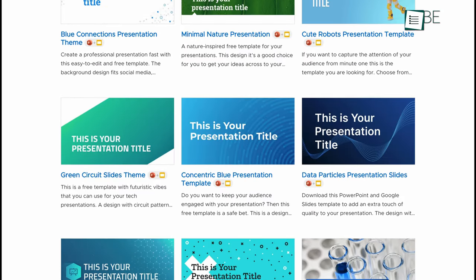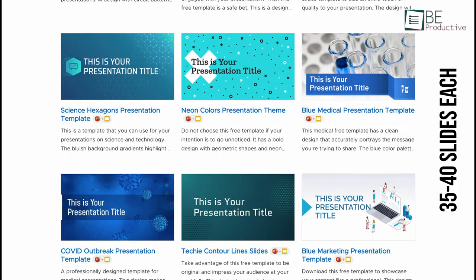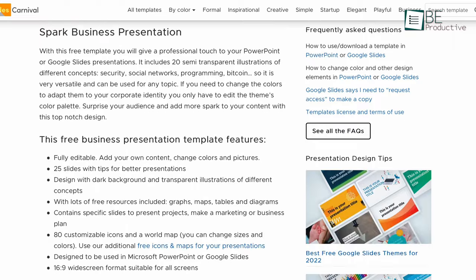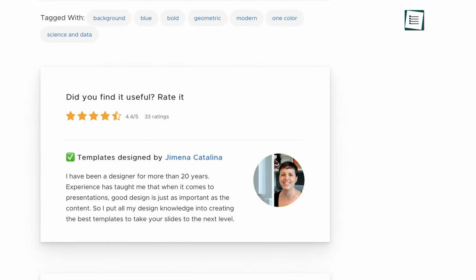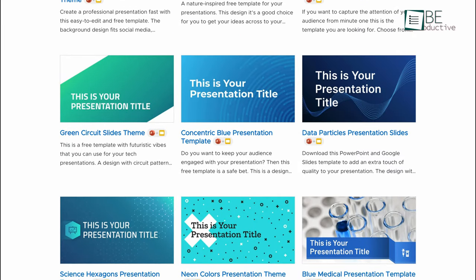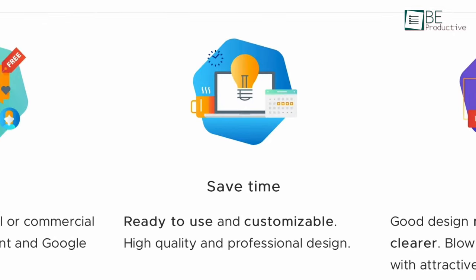Each template consists of a whopping 35 to 40 slides that are all freely customizable as per your needs. This website also shows all the previews of the slides as well as detailed information, user ratings and comments to further enhance your overall experience. In short, Slides Carnival offers a great variety of professional PowerPoint template designs which will reduce your designing process in minimal time.